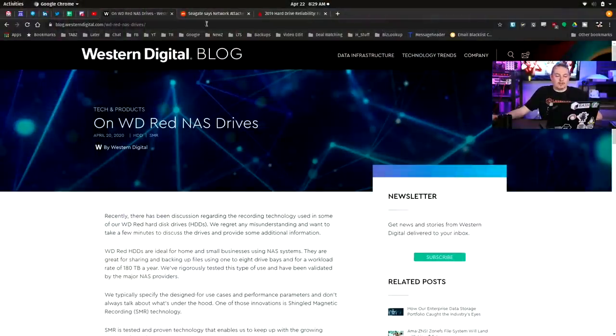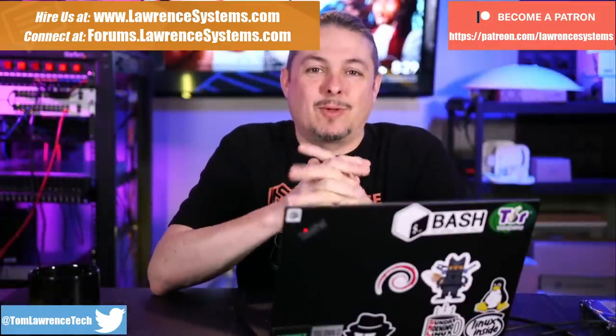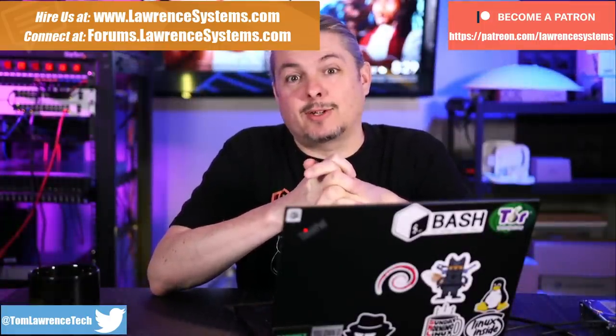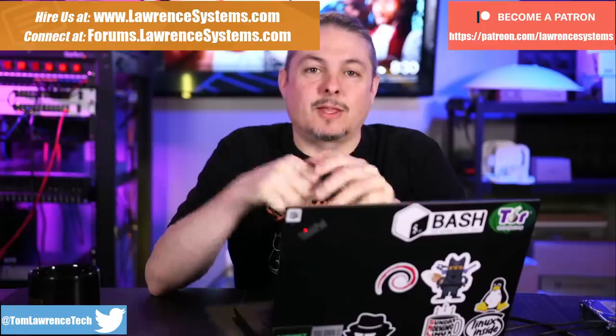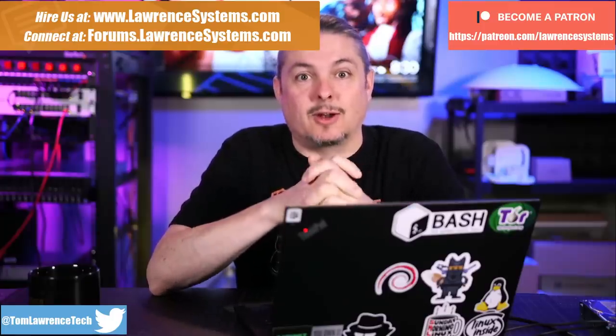Tom here from Lawrence Systems. Western Digital and Seagate have both responded to the SMR controversy, so we're going to talk about that. If you want to learn more about me or my company, head over to lawrencesystems.com. If you'd like to hire for a short project, there's a Hire button up at the top. If you want to support this channel in other ways, some affiliate links are down below to get you deals and discounts on products and services we talk about on this channel.